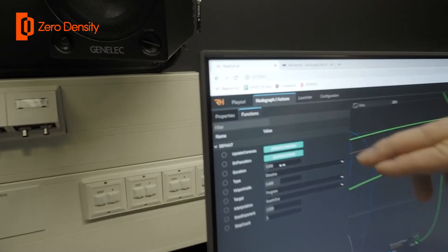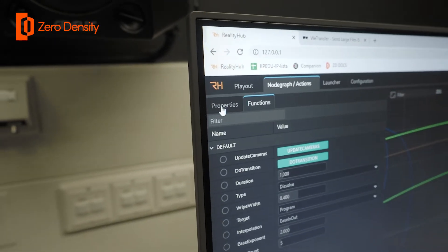Reality Hub is the brain of the operation. We control Reality with it, but we also have possibilities to control Technopoint, which we are planning to implement in the future.